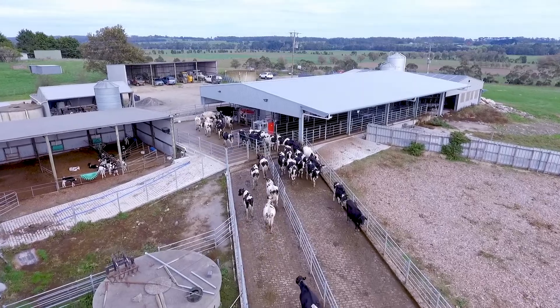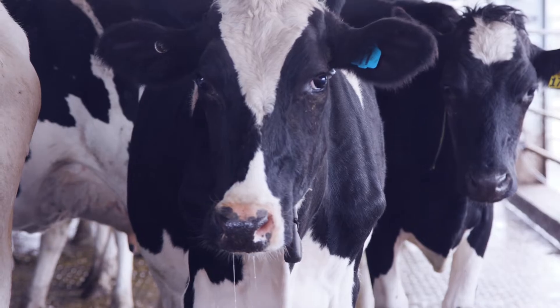We dairy farm in an area called Aflone, which is in West Gippsland, Victoria. Here we operate 270 hectares and milk around about 600 cows.